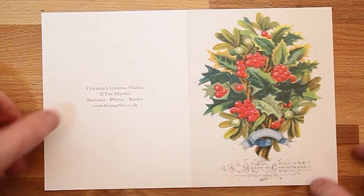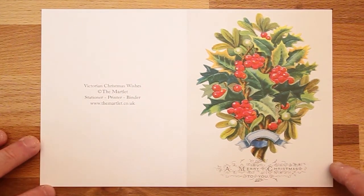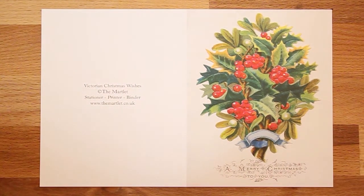The final three cards we have on offer this year are reproductions of original 19th century Christmas cards. The first shows a delightful wreath of holly and mistletoe tied together with a lovely little blue ribbon and a Christmas greeting below. It is traditional and also really very evocative.